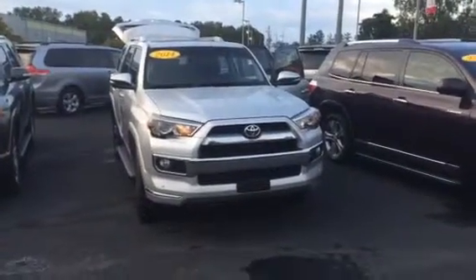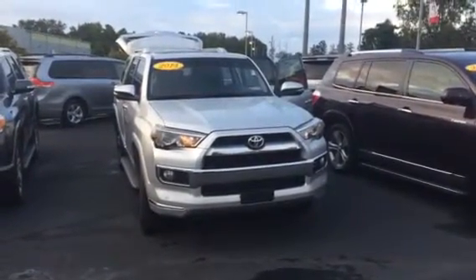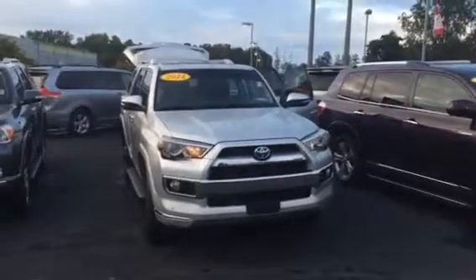Hello Ryan, this is Wanda with Willowgreen's Toyota doing a short walk around the 2014 Toyota 4Runner Limited.